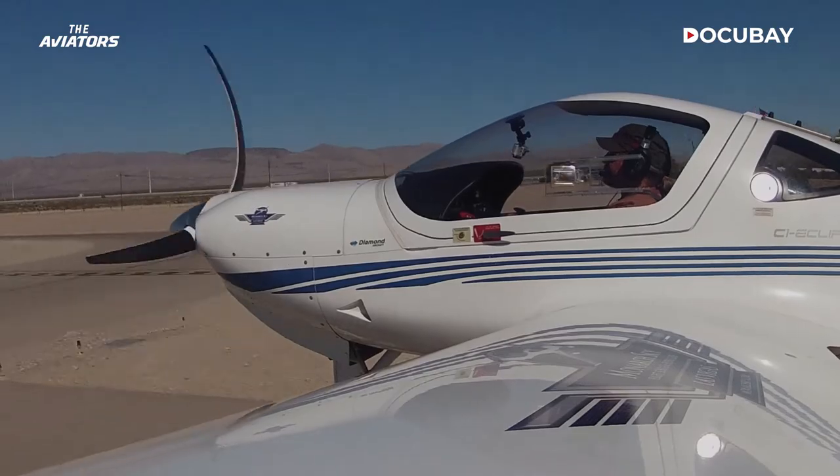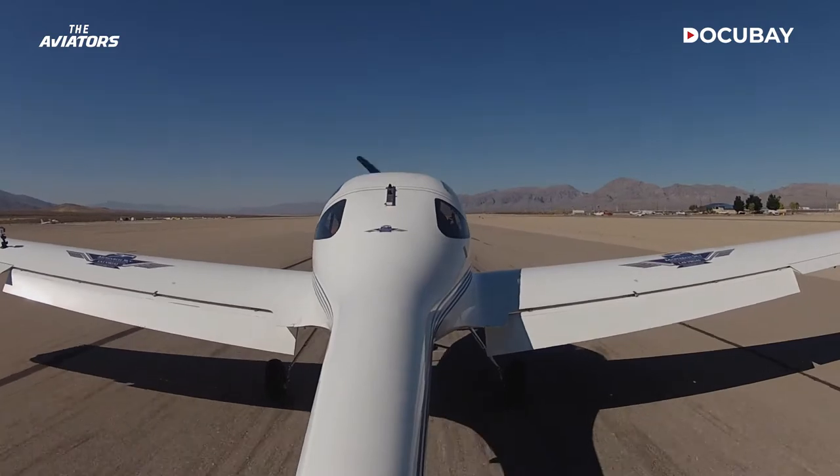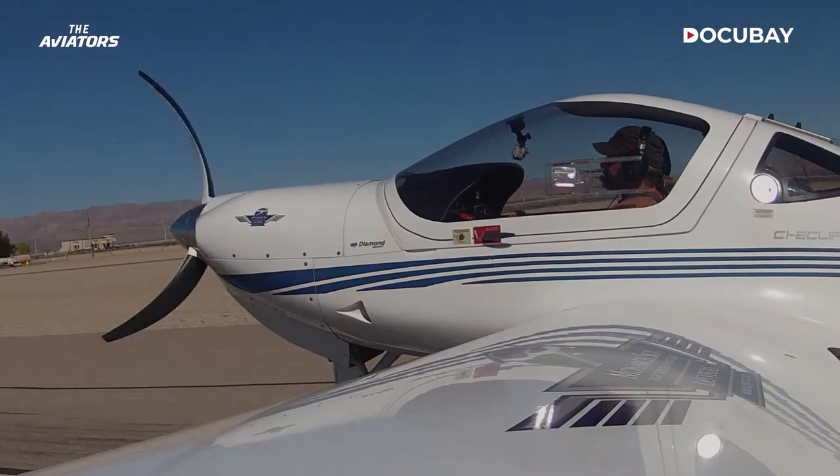Awesome. And then use your feet. I landed, didn't I? You did. I just got to talk you through it. Where's the centerline, though? Go back to the centerline.